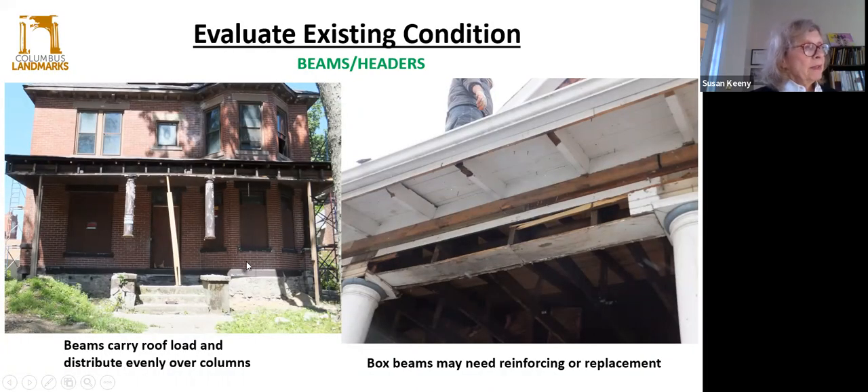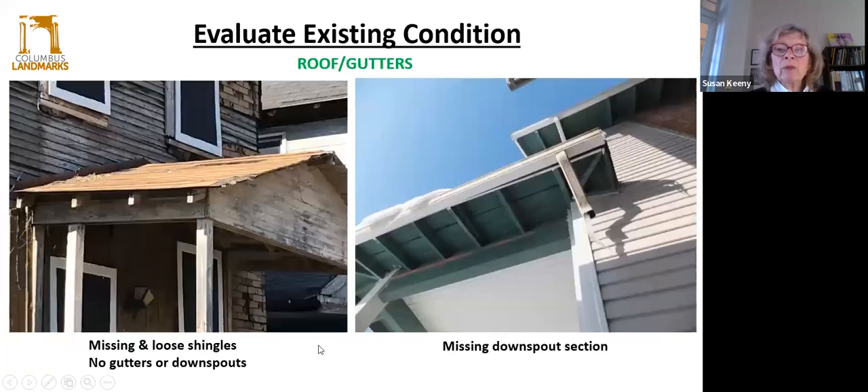Beams and headers — this is a big one. Beams carry the load and distribute it evenly over the columns. Notice any sagging, cracking, or separation, especially toward the center of the span, because this is an indication that the header or beam is in distress and may need to be reinforced or even replaced. A lot of the old wooden beams were box beams. The only way to investigate that is basically to open up one of the trim pieces to investigate behind. In this example, they properly braced it so that it's not going to sag any further. It's important to notice any elements of sagging or cracking that may need reinforcement before you get too far.